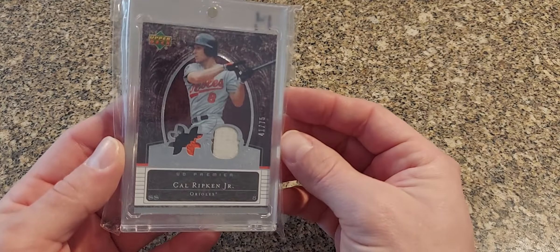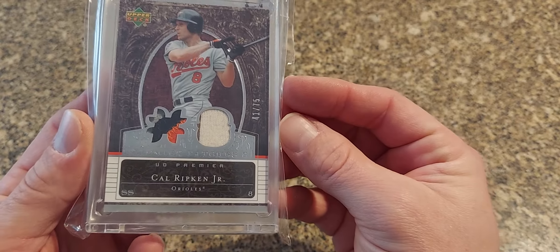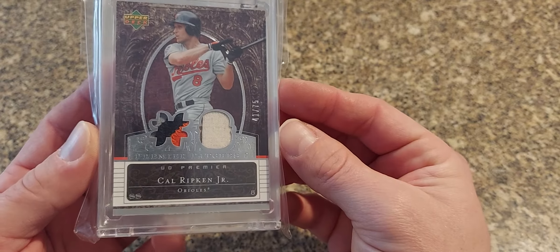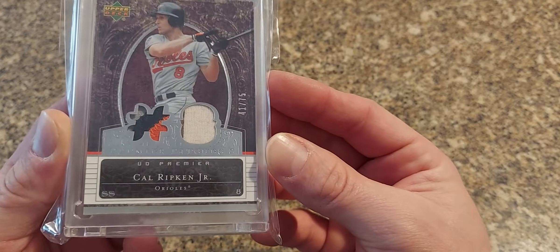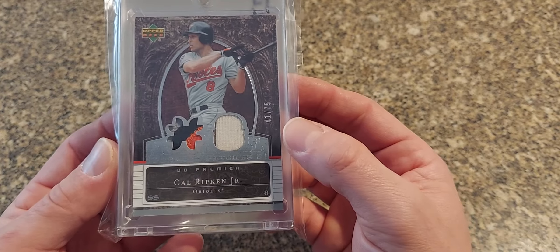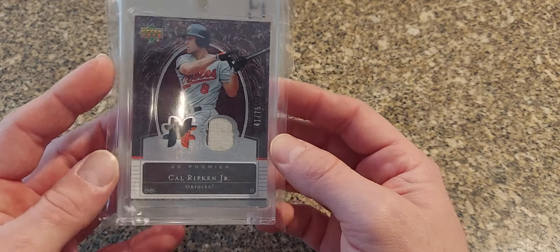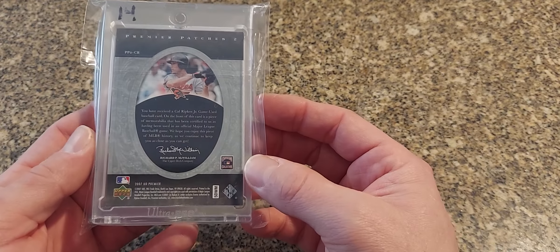Next is a 2007 Upper Deck Premiere — this is the Premiere Patches 2. There's a triple version of this as well. I don't know what happened with this part — it's not really a patch, it looks more like a jersey, just a regular swatch, or maybe it's like part of the armband. It doesn't even fill up the whole section, which is a little strange. But I always like the Upper Deck Premiere stuff — they did a really nice job with that, they didn't put it out for too many years but it's a nice overall looking card.